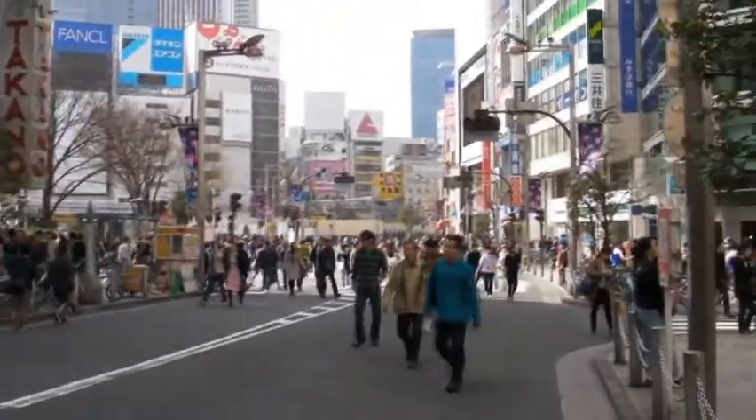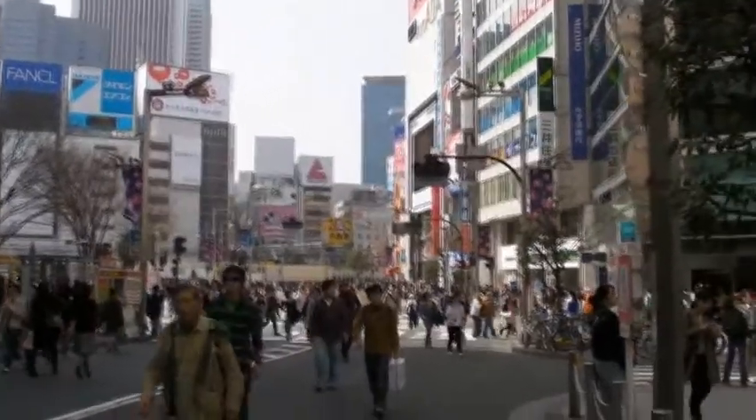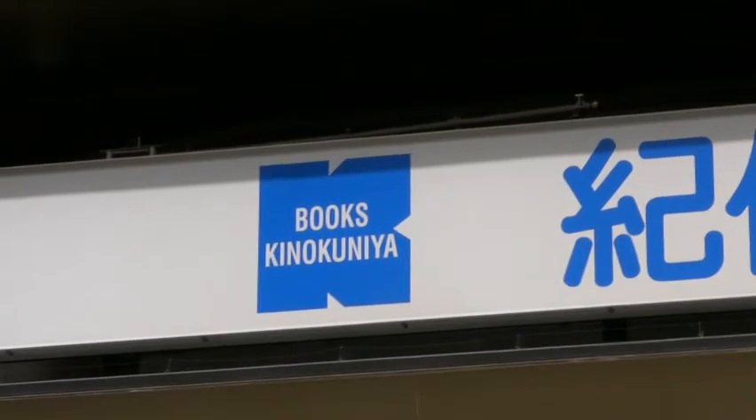It's about half past one right now in the middle of the day, and police have blocked off the road for people to shop freely — and they do. It's amazing how busy things are. Another store I've been trying to get to is a large bookstore called Kinokuniya, and I'll check that place out now.